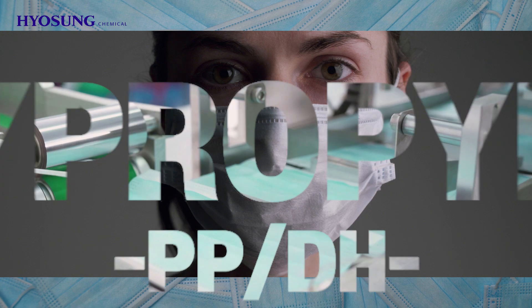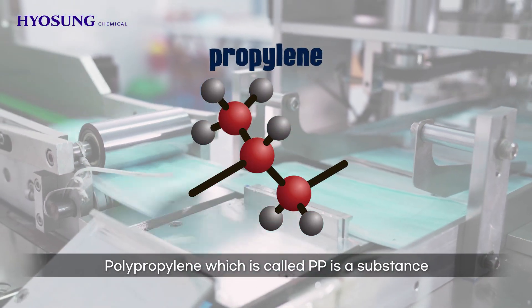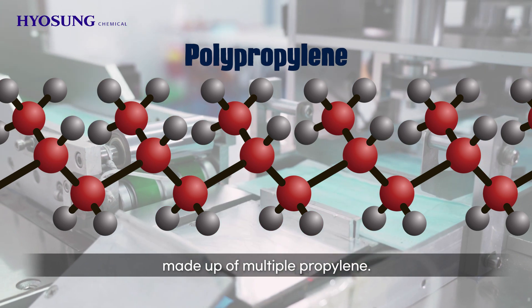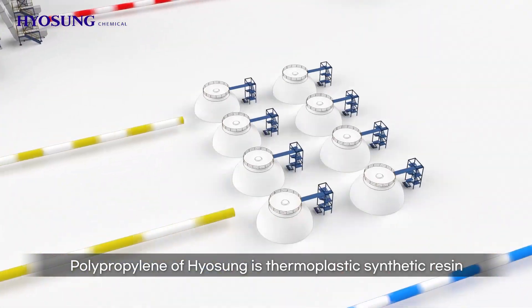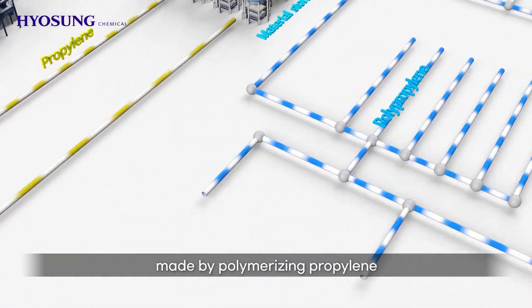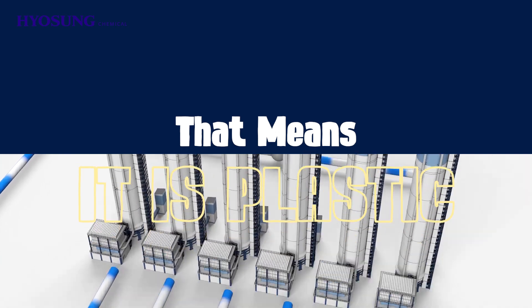The material used for this is polypropylene. Polypropylene, which is called PP, is a substance made up of multiple propylene. Polypropylene of Hyosung is thermoplastic synthetic resin made by polymerizing propylene, obtained through the process of removing hydrogen from propane. That means it is plastic.